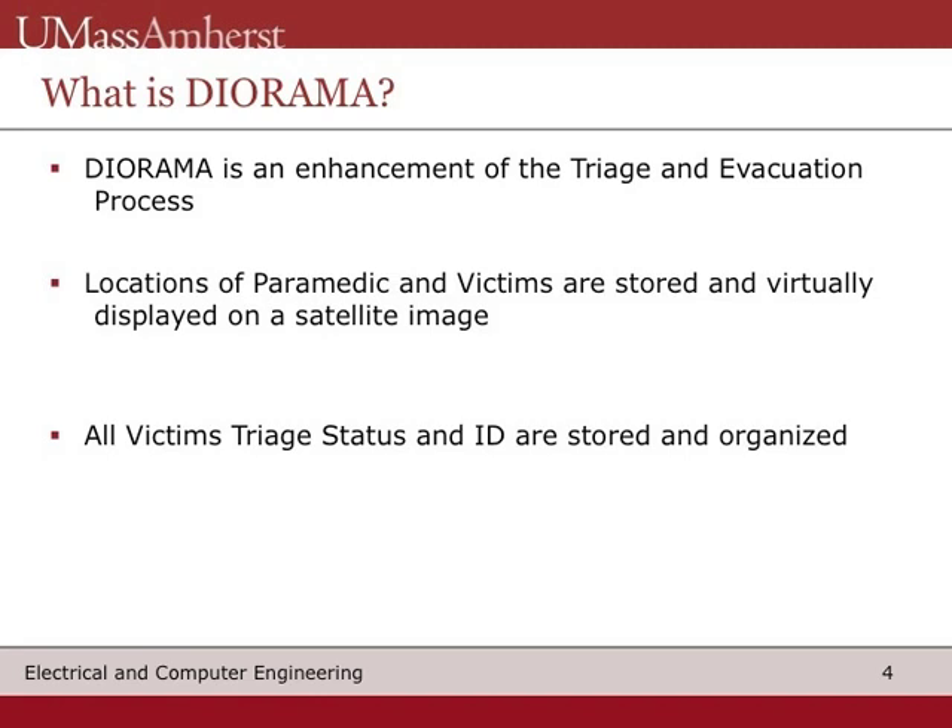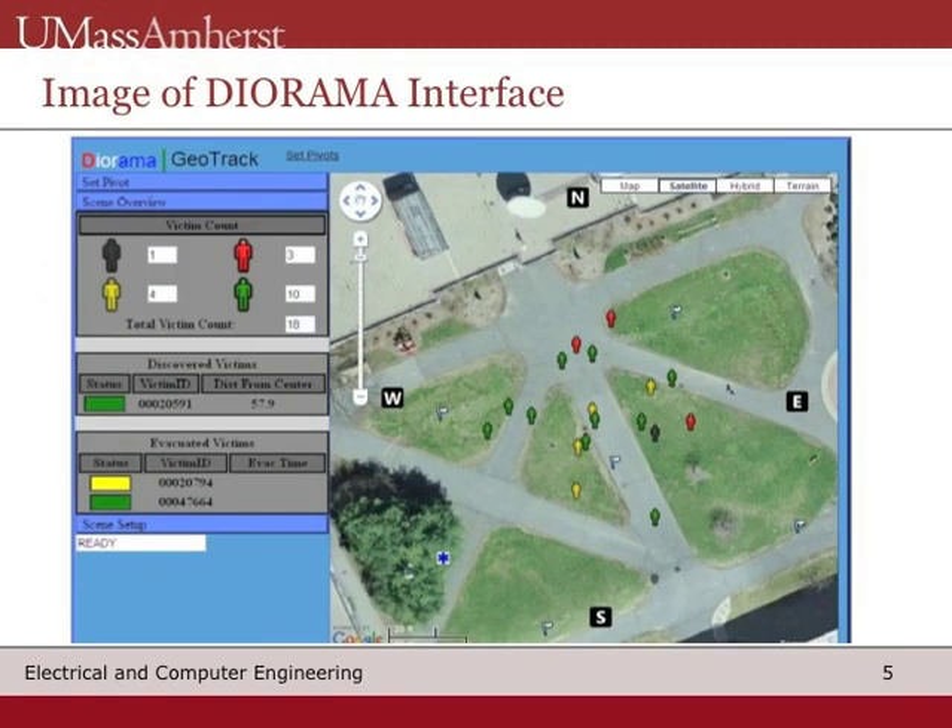Diorama is an enhancement of this triage and evacuation process. Using active RFID technology, the location of the paramedic and victims are obtained. Additionally, each victim has a unique ID that contains the victim's triage color. This information is stored and organized on a server, and then displayed on an interface. On the screen, you can see an image of what this interface looks like. As you can see, this interface would greatly aid in managing a disaster scene.